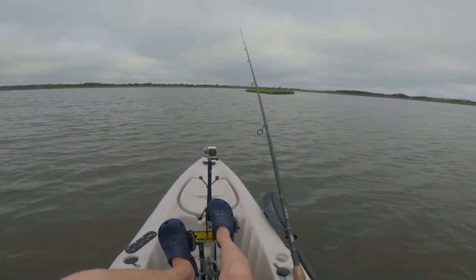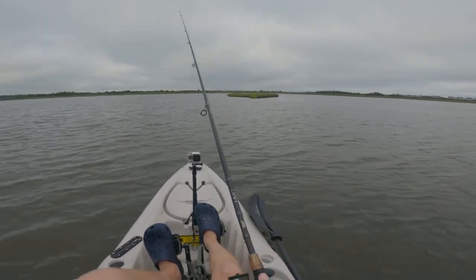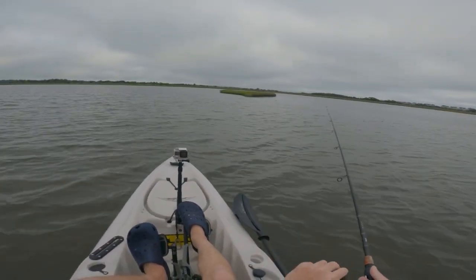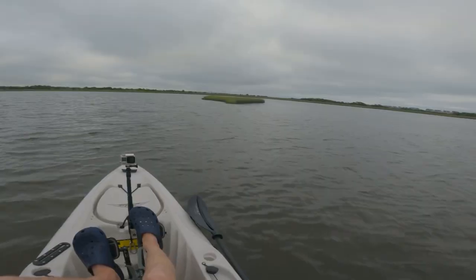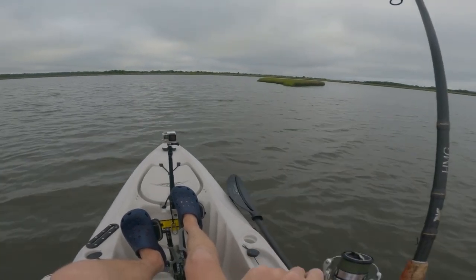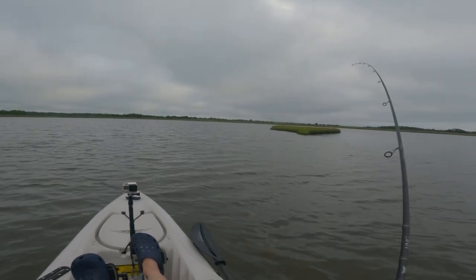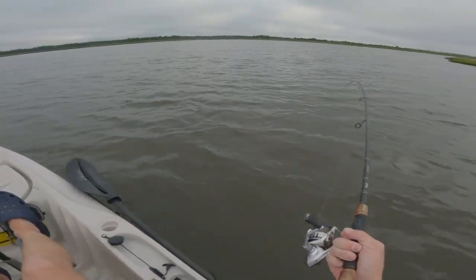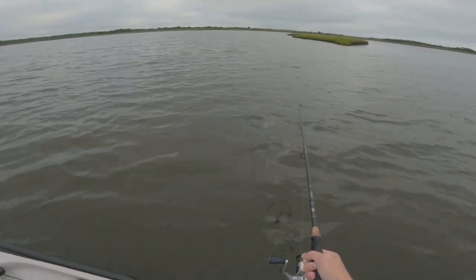See that wake on the right side? I think there's another fish over there. I'm going to call it right now — that's a redfish right there. Got him! Wow, what a thump that was! Ha! That was cool, man. On the slam shady color.